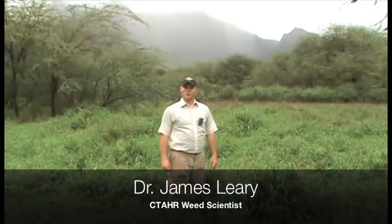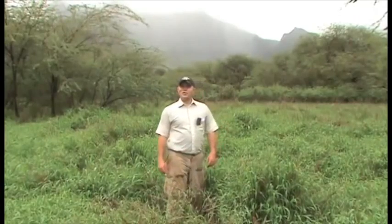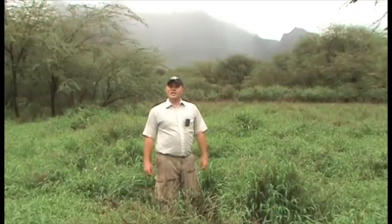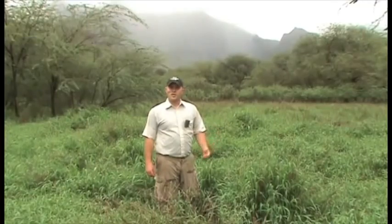Aloha, my name is James Leary and I'm with the College of Tropical Agriculture and Human Resources. I'm here at Mao Organic Farm in beautiful Lualuale Valley. Today I'm going to share with you a new project sponsored by the Hawaii Department of Agriculture in their Agriculture Research Program. This project is to evaluate native plant species that can serve as ground covers in organic weed management strategies.